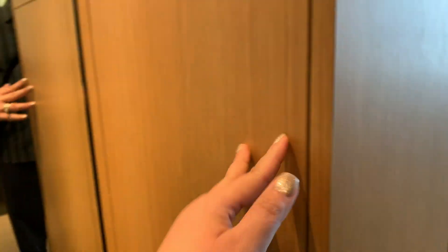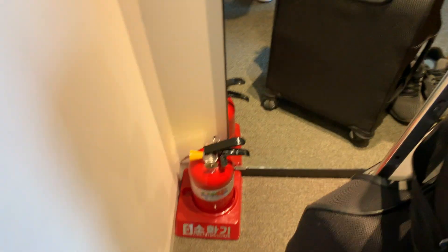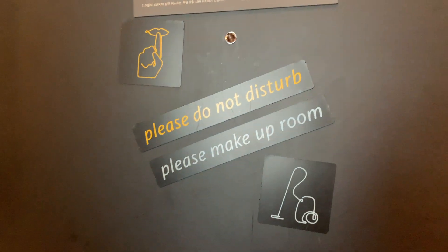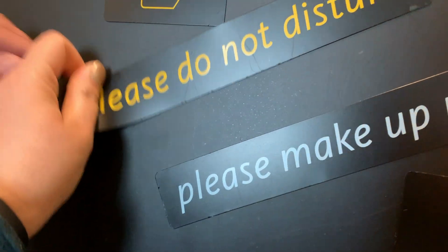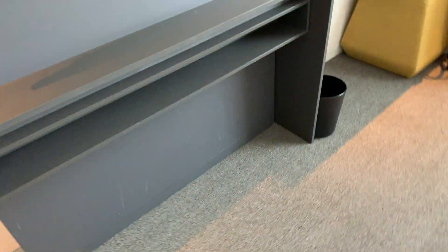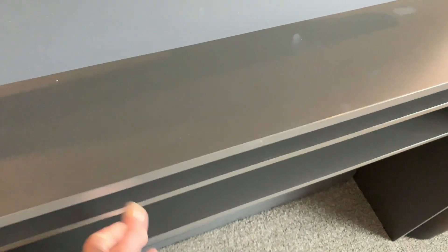Let's open this up — this is the electricity panel. They do have an emergency exit plan. There's a 'Please Do Not Disturb' sign — it's magnetic, you can put it outside. There's also an 'Auto Clean' sign. And you do have a luggage caddy — it's just a rack for your stuff.